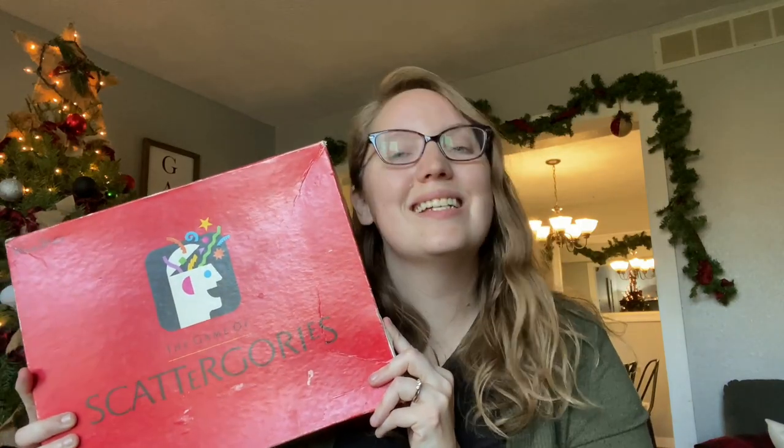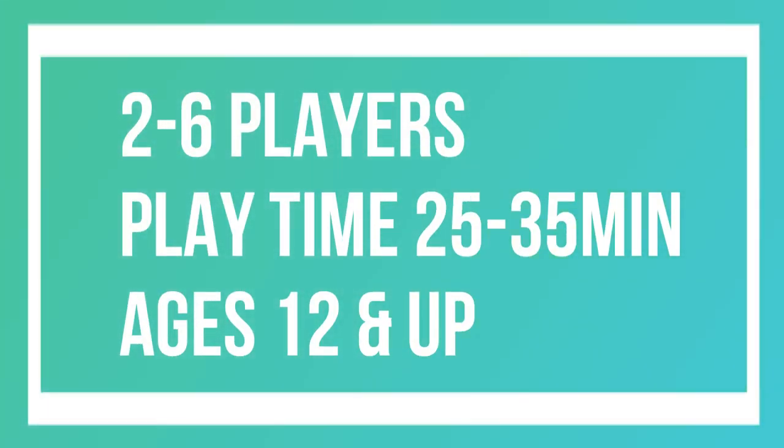Of course, Scattergories is a classic, but one that if you do not have in your arsenal you definitely need to grab. You roll the dice and get a letter, then have to answer a list of questions with answers that start with that letter. For instance, if you get the letter S and the category is an item of clothing, you say shirt; if the category is a dessert, you say sorbet. This is a really fun one not only for large groups but also for educational purposes.